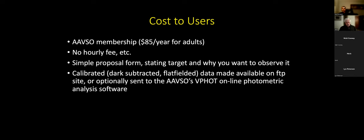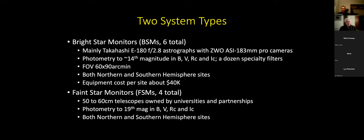You get all the calibrated data available either on an anonymous FTP site or sent automatically to the AAVSO's online photometric analysis software tool called VPhot. There are two types of telescope systems: about six bright star monitors, which are astrographs or small refractors that do photometry from roughly second magnitude down to 14th magnitude. There are neutral density filters in the filter wheels, so you could even observe Sirius. The typical field of view is one by one-and-a-half degrees.